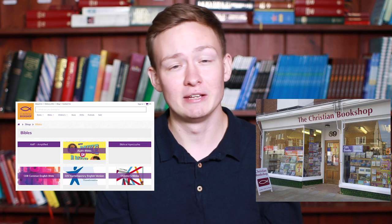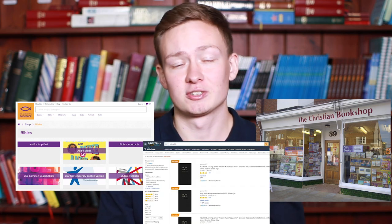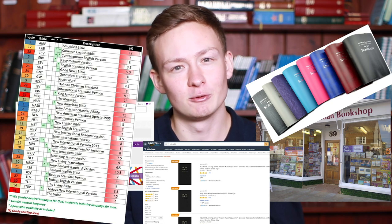If you go to a Christian bookshop, go online, or even on Amazon, it can be pretty overwhelming to decide what Bible you want. Not just what colour you want and the style, but actually all of these acronyms — what do they actually mean, all these translations?